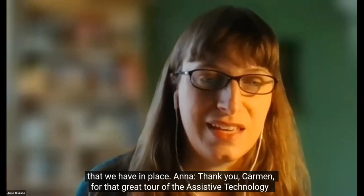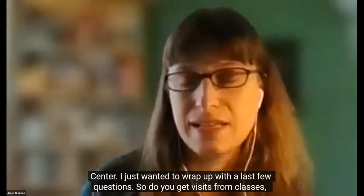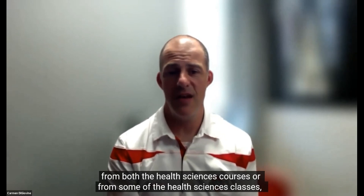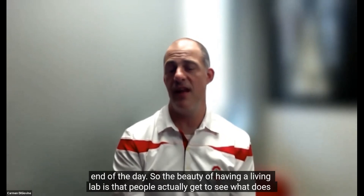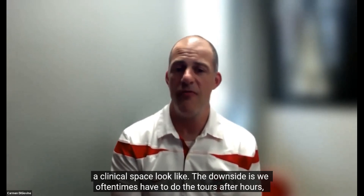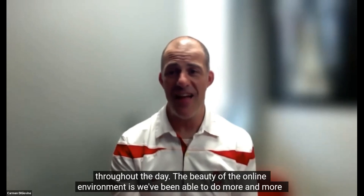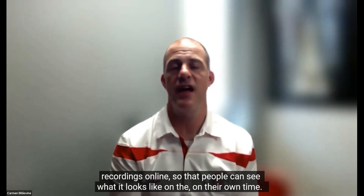Thank you, Carmen, for that great tour of the Assistive Technology Center. I wanted to wrap up with a few questions. Do you get visits from classes or non-OSU visitors? Yes, we do get visits from health sciences courses and engineering classes, and we typically do those at the end of the day. The beauty of having a living lab is that people get to see what a clinical space looks like. The downside is we often have to do tours after hours because it is a clinical space with many patients coming through throughout the day. The beauty of the online environment is we've been able to do more recordings so that people can see what it looks like on their own time.